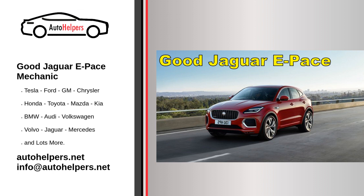Second, check online reviews and ratings from other Jaguar E-Pace owners in your area. This can give you an idea of the quality of service and customer satisfaction provided by local mechanics. Third, ask for recommendations from friends or family who also own Jaguar vehicles. They may have a trusted mechanic who they can recommend.